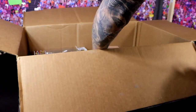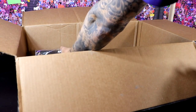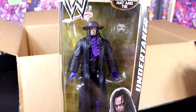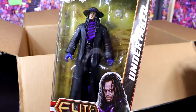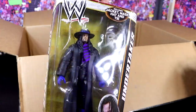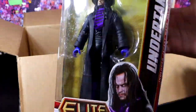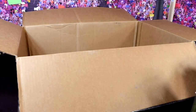What in the Sam Hill am I looking at? We have — you want to see nostalgic, Brad — Elite Series 23 Undertaker, mint on card, completely in the packaging. I know a lot of people are going to get a kick out of seeing all these figures in packaging like this. Elite 23 was a damn good wave, and we've seen this figure multiple times over the years, but this is a beautiful figure mint on card.